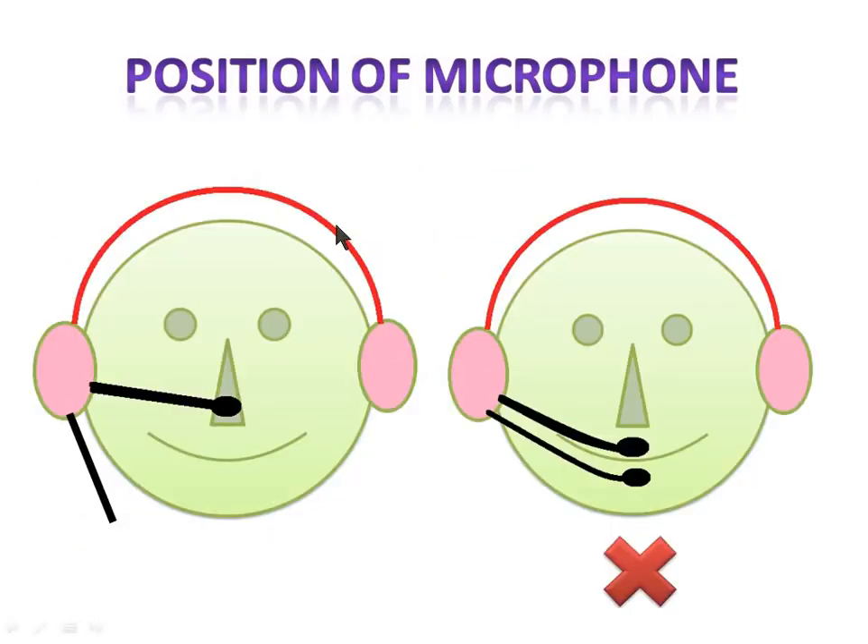This is very important: in my first PTE attempt I got only 47 marks in speaking, just because of the position of the microphone. I emailed Pearson and they told me my breathing noises were interfering with the microphone. People who are mouth breathers like me, and especially those with soft voices, make sure you talk a little louder and position your microphone correctly.